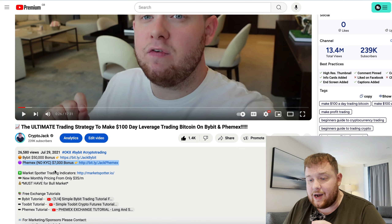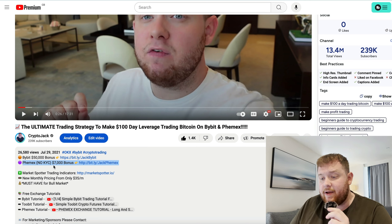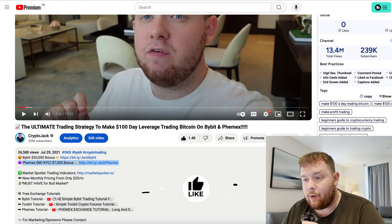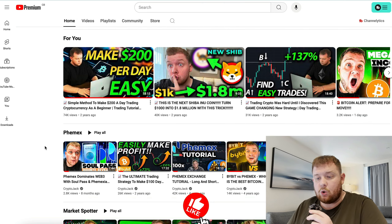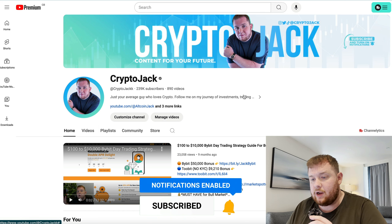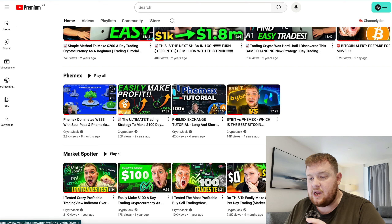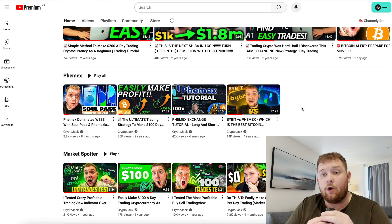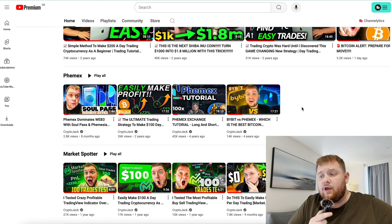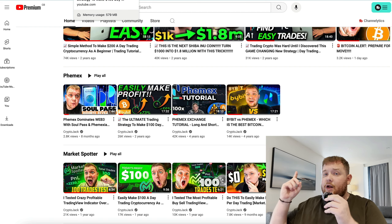That's pretty much it for today's video. You can go down below and get the $7,000 bonus for Phemex — especially this bull market with no KYC it's probably the best place to trade altcoins. There's also a Phemex channel playlist on my channel — go to the home page, scroll down and you'll see the full Phemex playlist. I'll be updating it with more videos throughout the months. I've been working with Phemex for around six to seven years so there's definitely a lot more content coming. Thanks so much for watching and I'll catch you in the next one.